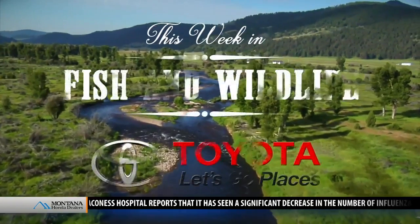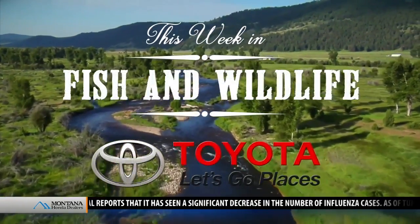This Week in Fish and Wildlife, sponsored by your local Montana Toyota dealers. Thursday morning, time once again for This Week in Fish and Wildlife. Joining us in the studio this morning, Andrea Jones from the Montana Department of Fish, Wildlife and Parks.